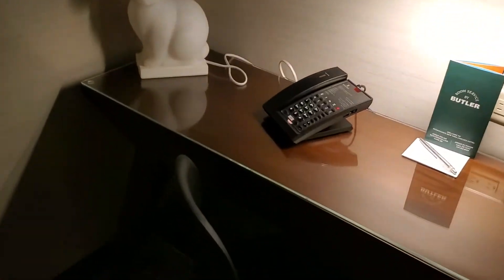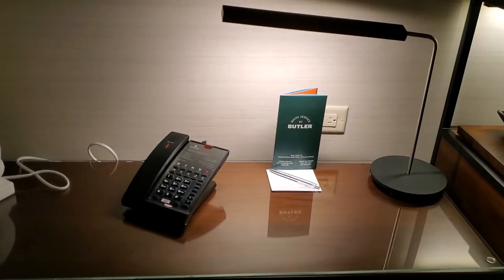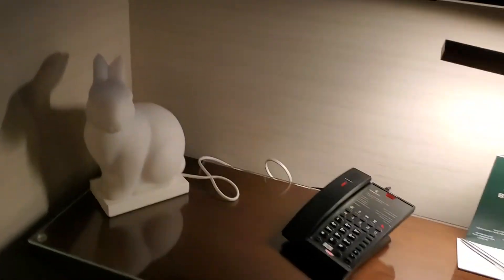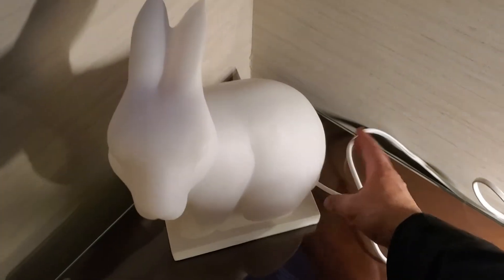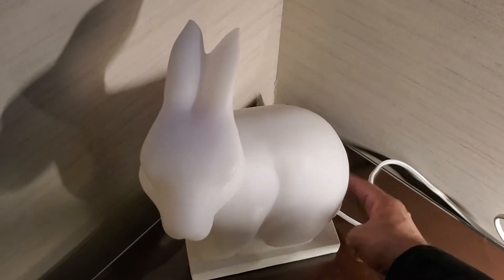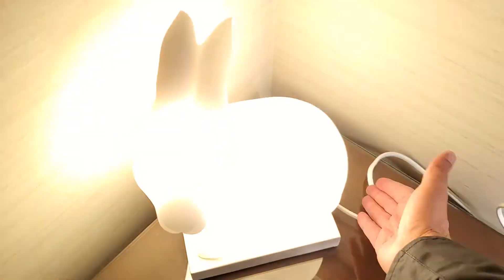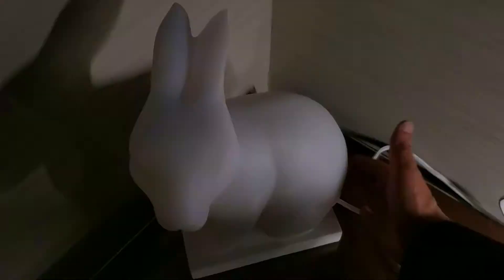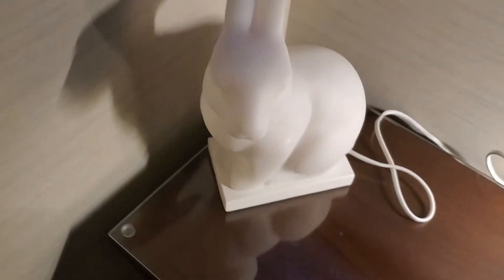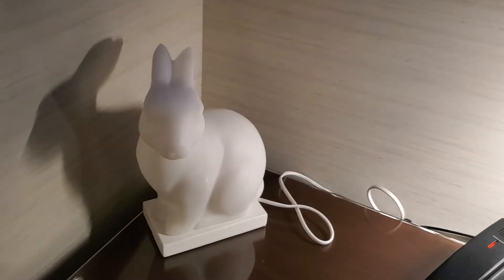The office space is decently sized if you want to get some work done and it's relatively practical. There's also this really cute rabbit lamp, which is unfortunately not too intuitive in terms of how to turn it on — I still don't know how to turn it on. It seems to turn on by luck, but again not very intuitive to turn it on and off.